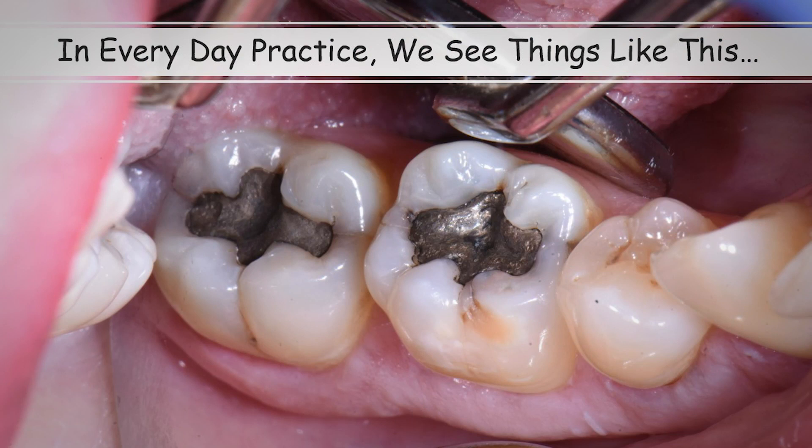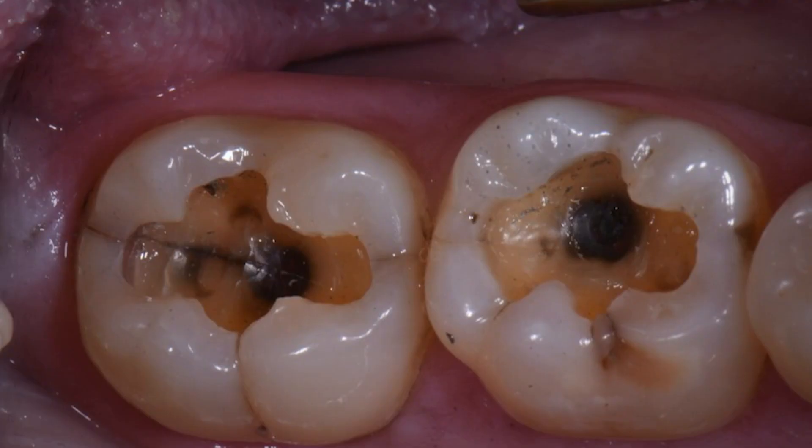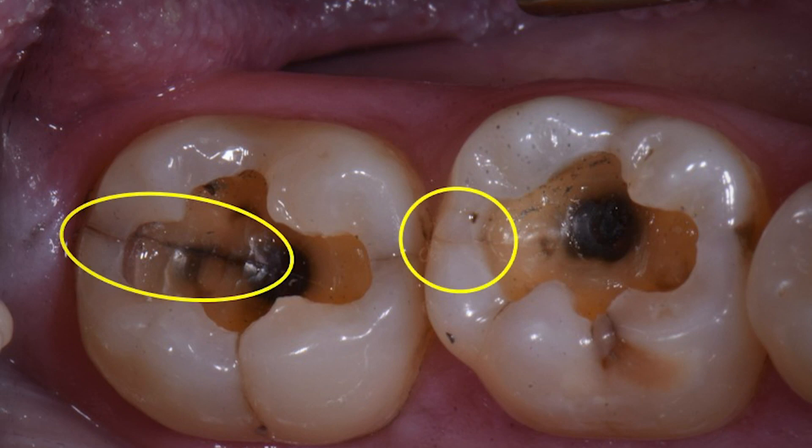Every day, almost all of us as restorative dentists will have patients present to our offices just like this, where they have two old failing amalgams that need to be replaced. It seems pretty straightforward, right? We anesthetize the patient, we isolate the teeth, we remove the old restorations, we remove the decay, put in new restorations, adjust their bites, polish the restorations, and away they go. But lo and behold, after we remove the old restorations, we find teeth just like this that have decay and they also have cracks in them.